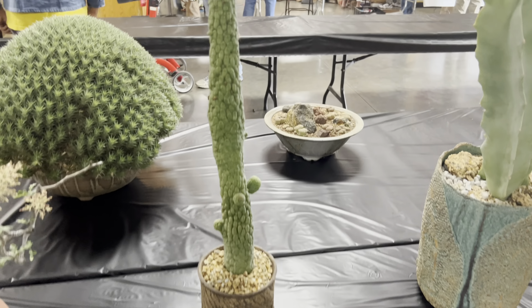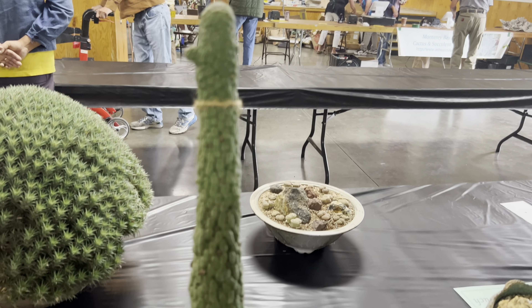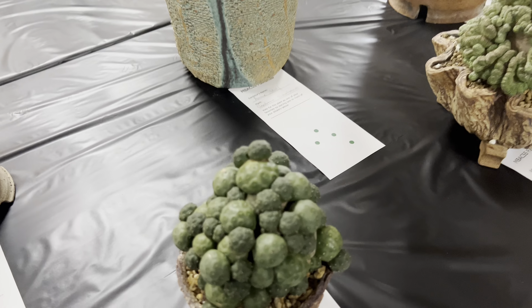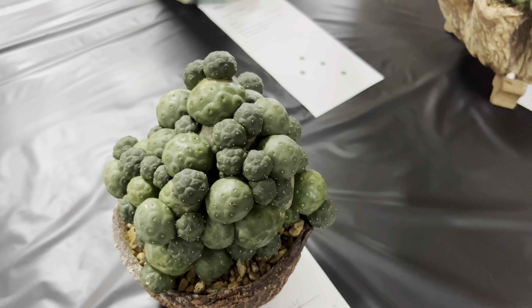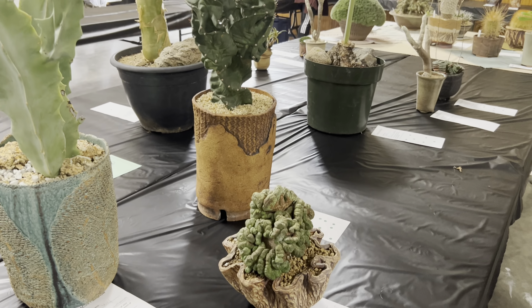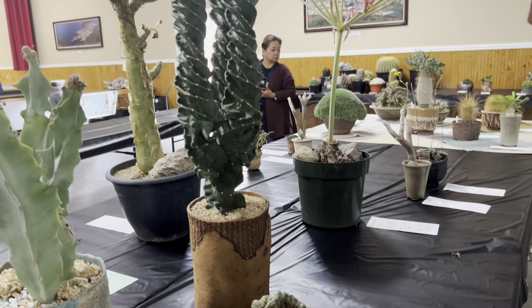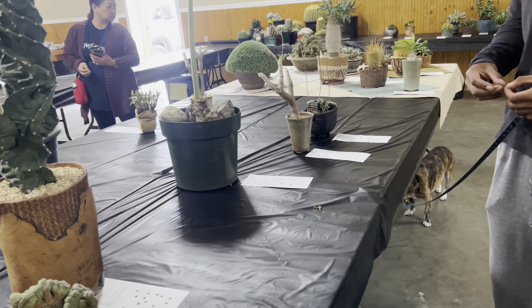Let's take a look at what we have when we come into this area. It's just for show, not for sale — display only. They give us a real dot so we can vote for the plant that we like. Let's take a look and tell me what you'd vote for.